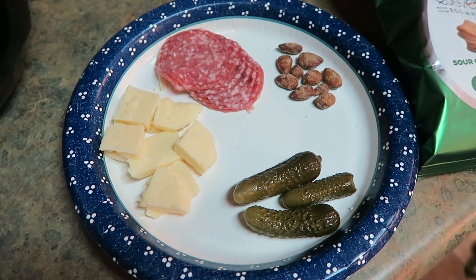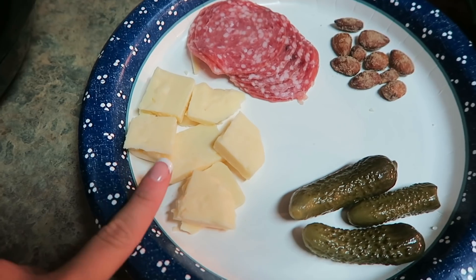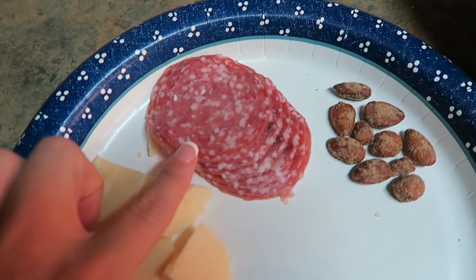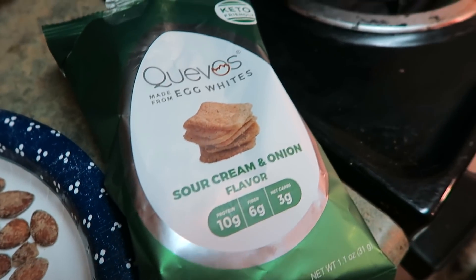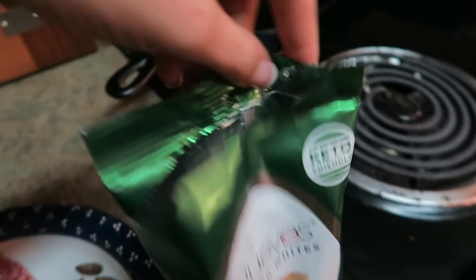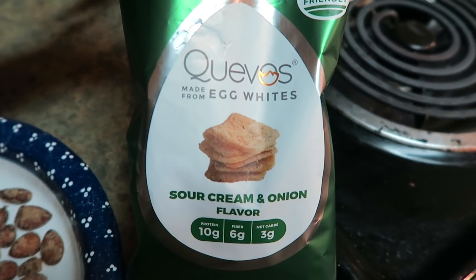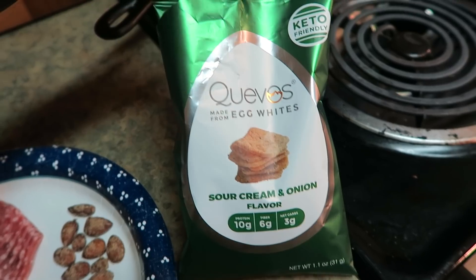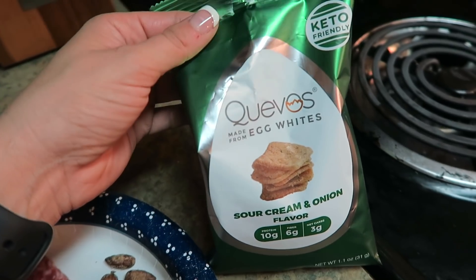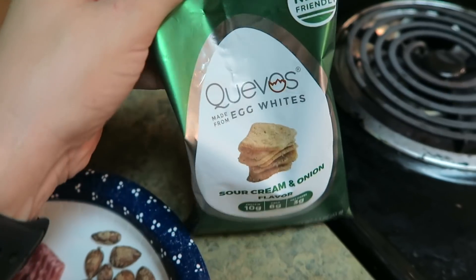My lunch for today is just going to be quite random because it consists of the three items we have left in our fridge right now. So I have some cut up sharp cheddar cheese, some Italian salami, some wasabi almonds, a couple of little dill pickles, and then these were sent to me and I've wanted to give them a try. They're these little crispy chips made out of egg whites — called huevos in the sour cream and onion flavor. They have three net carbs and six grams of fiber and I have to say I'm pretty impressed. They taste pretty good. They do have a slight powdery feel in your mouth but overall the flavor and the crispy texture is pretty good.